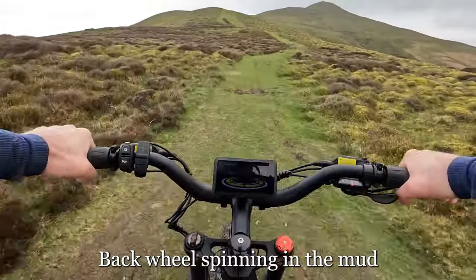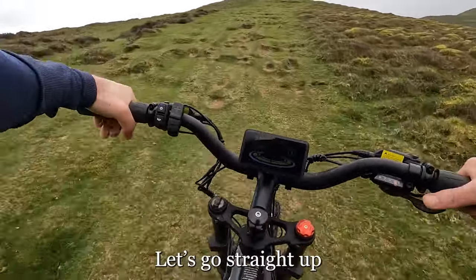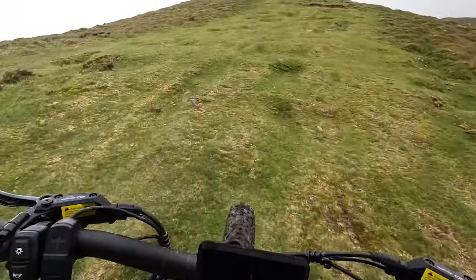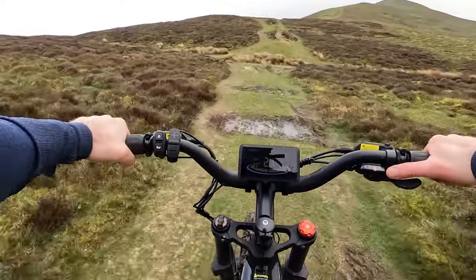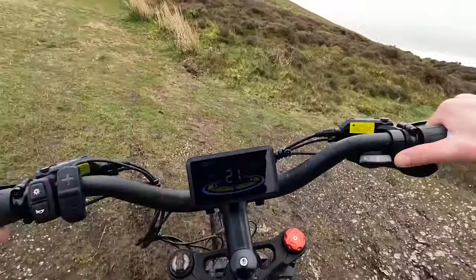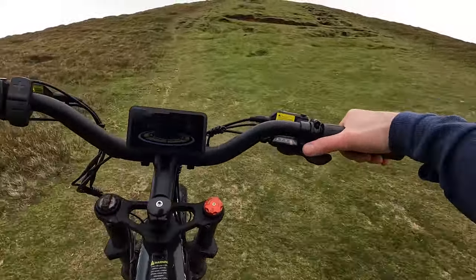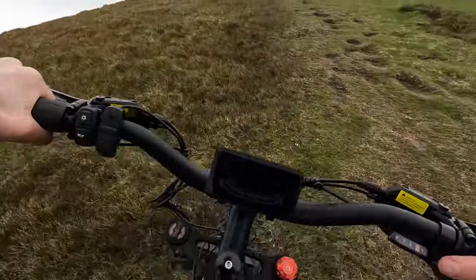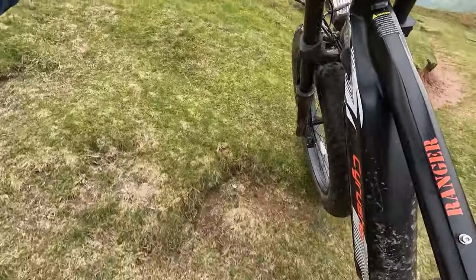Back wheel spinning in the mud. Let's go straight up — they don't do this on Uber Eats. That's all right, let's go right. Wrong choice. It's getting windy now.